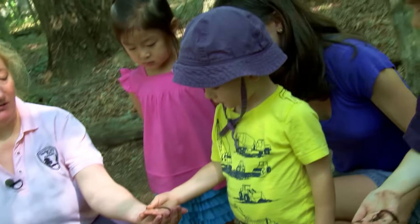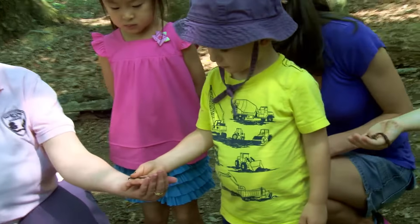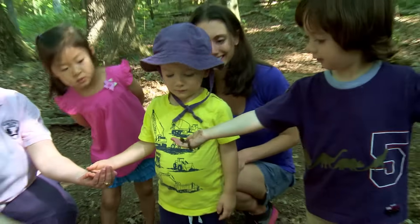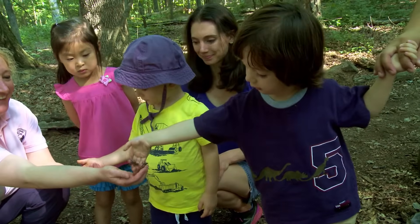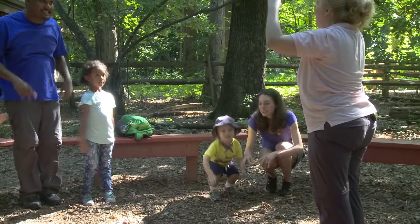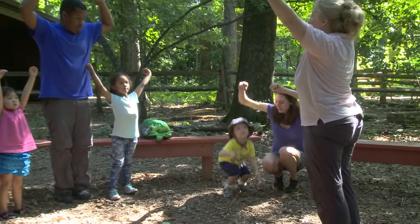By spending time together in shared nature exploration, families and educators can foster children's critical thinking and support them as they make observations and ask questions. What did you find? Did you find a worm too? Very cool!